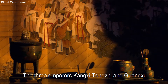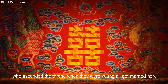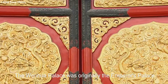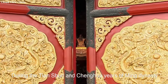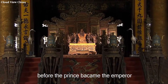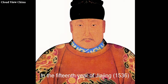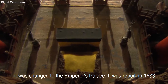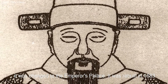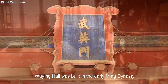The three emperors Kangxi, Tongzhi, and Guangxu, who ascended the throne when they were young, all got married here. The Wenhua Palace was originally the emperor's palace during the Tianshun and Chenghua years of the Ming dynasty. Before the prince became emperor, he took office in the Wenhua Palace. In the 15th year of Jiajing, AD 1536, it was changed to the emperor's palace. It was later rebuilt and became the place where the emperors of the Ming and Qing dynasties feasted.